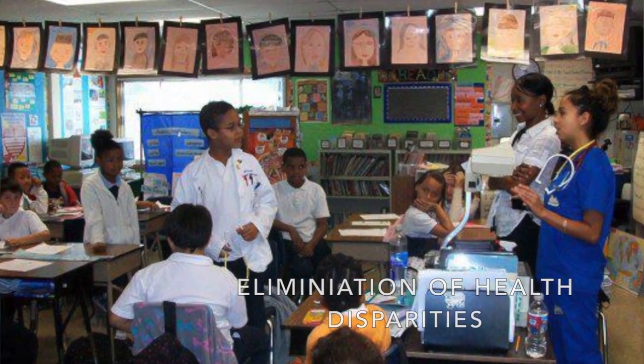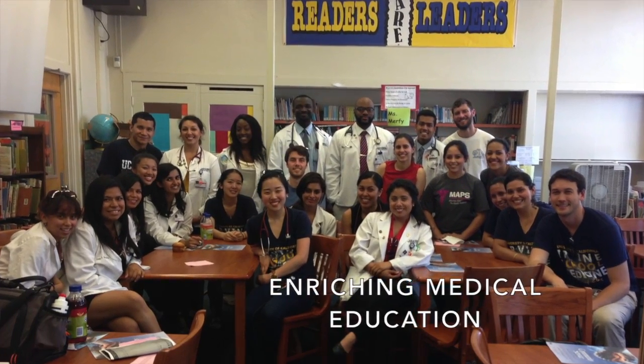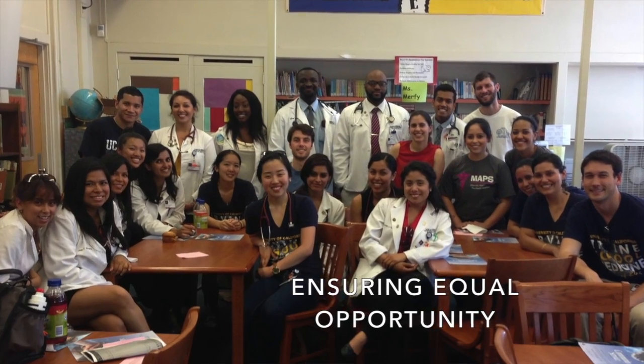D4D wanted to address four major concerns affecting the medical field: one, elimination of health disparities; two, improving healthcare access; three, enriching medical education; and four, ensuring equal opportunity.